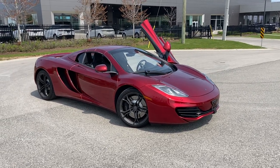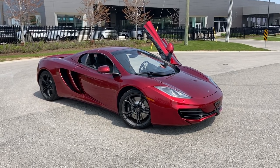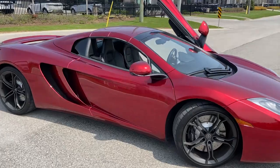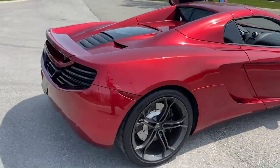Today I'm going to do a quick drive on this vehicle — a 2014 McLaren MP4 12C. It's got about 29,000 kilometers on it. Absolutely stunning vehicle.